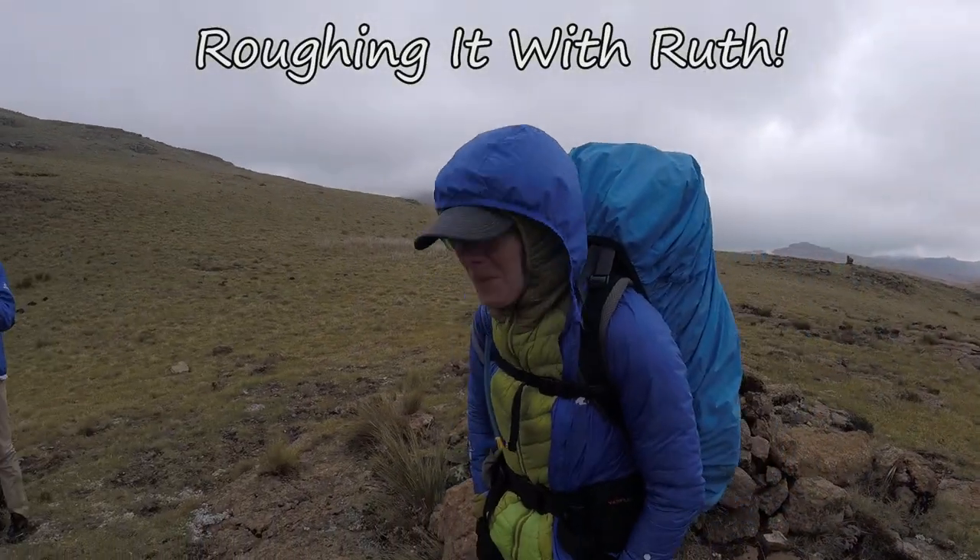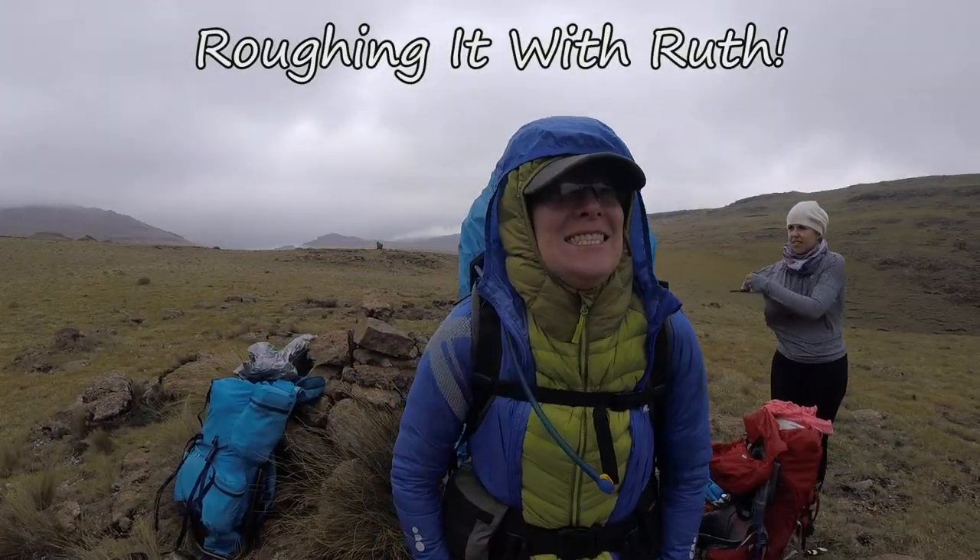Welcome to Roughing It With Ruth, the channel where everything is a bit rough around the edges. In this video I'd like to talk about one of the routes that I've actually done several times now in the Drakensberg, the Mwene Rockeries route. I'm going to try to give as much information as possible in this video while also keeping it relatively short. Please keep in mind that this is by no means an exhaustive list of all of the information about this route.